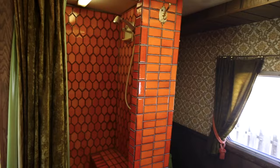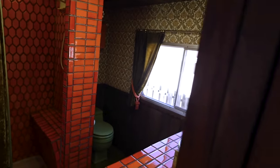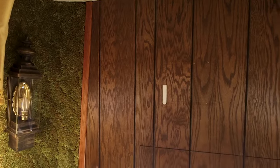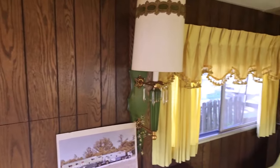The interior of the Camelot Cruiser Motorhome is a dream come true for vintage aesthetics lovers. It features green shag carpet, dark wood paneling, faux stonework, orange tile, gold seats, and vintage-style drapes.